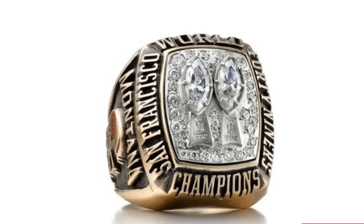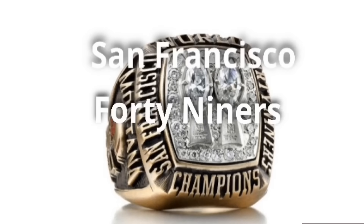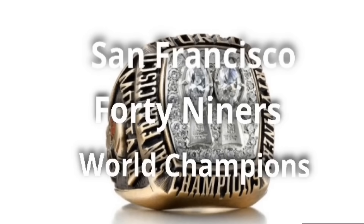This was the first ring to feature football-shaped diamonds for the Lombardi trophies. Admittedly, they do look kind of stubby, but I kind of like it. This is also the only 49ers ring to feature all of the following words: San Francisco, 49ers, World Champions. On every other 49ers ring, they left out at least one of those phrases.